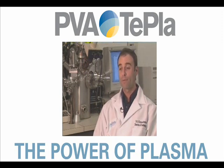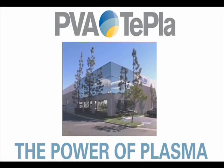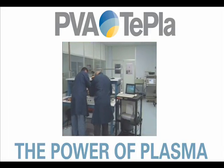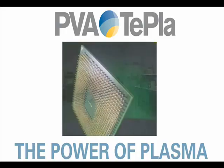We can make polymer surfaces more wettable to inks and adhesives. At this technology center in Corona, California, engineers and scientists are developing new, more sophisticated ways to harness the power of plasma for a variety of products.